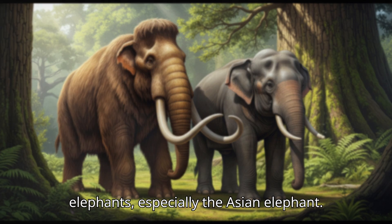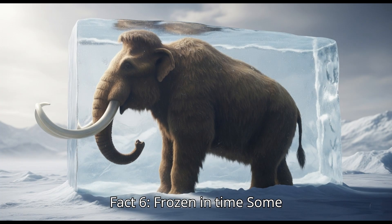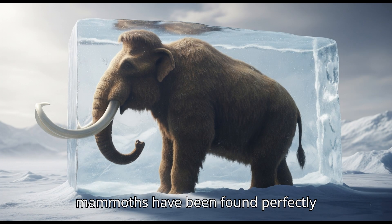Fact five: Relatives still alive today. Woolly mammoths are close relatives of modern elephants, especially the Asian elephant.